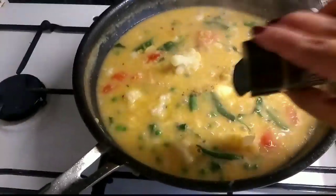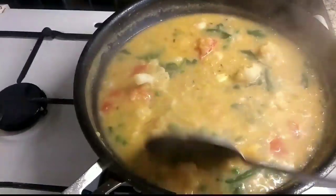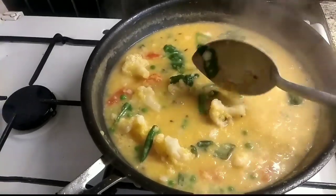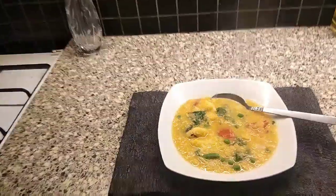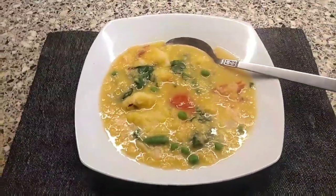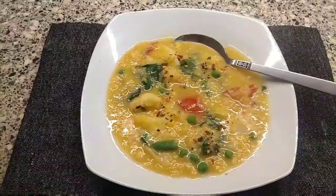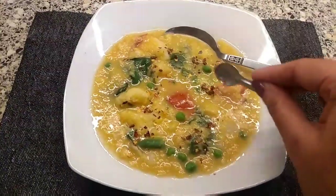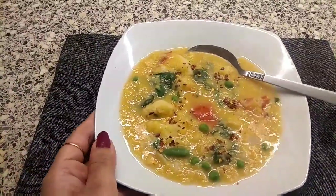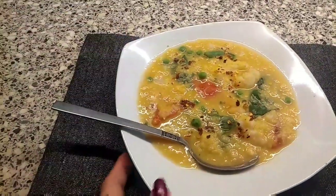I'm adding a little more black pepper powder for extra flavor. My dal soup or lentil soup is absolutely ready. Trust me, on a chilly winter night this is a perfect dinner, and if you are on your weight loss journey this is absolutely perfect. Dal is an excellent source of vegetarian plant-based protein — if you're vegetarian, please add dals in your lunch and dinner. Finish your dinner around 7:30 to 8, with a bowl of delicious lentil soup.